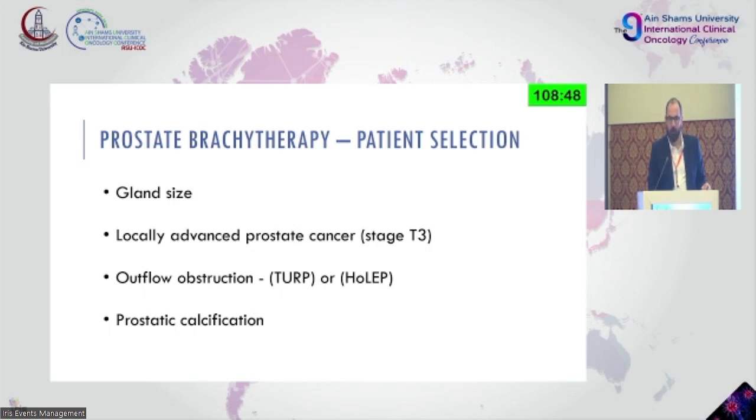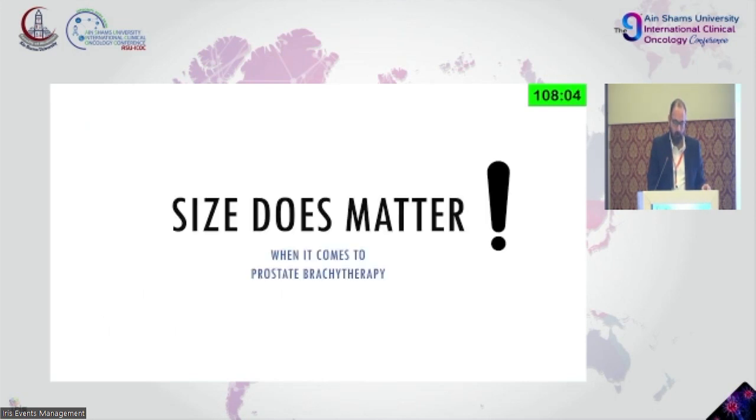I need to know if there is locally advanced prostate cancer — do I have a T3 or T3a/T3b case? If so, is monotherapy a good option? I would say no. Is a combination with EBRT a good option? Yes, because you need the intraprostatic dose and the margin applied around it. Has the patient had outflow obstruction? Is it manageable — should he have a TURP before we start radiotherapy? And what about prostatic calcifications, which bother brachytherapy specialists for a long time?